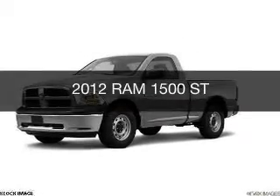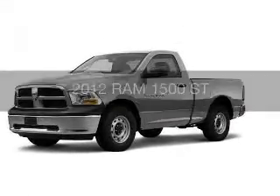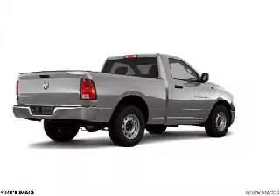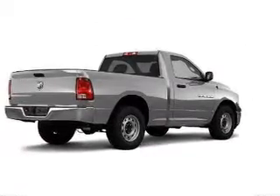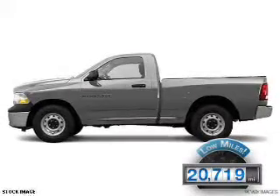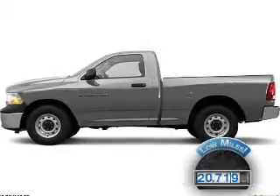This is a used 2012 Ram 1500, powered by rear wheel drive, a 5.7 liter 8-cylinder engine, and an automatic transmission. With fewer than 25,000 miles, this vehicle has a long road ahead.